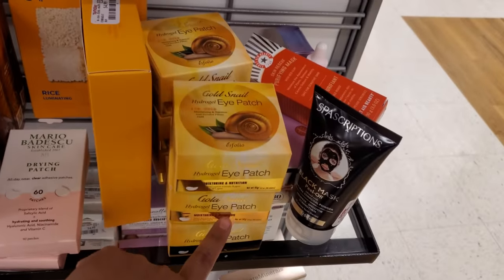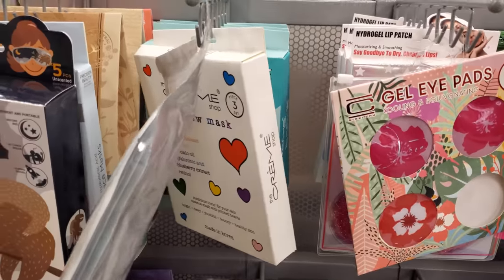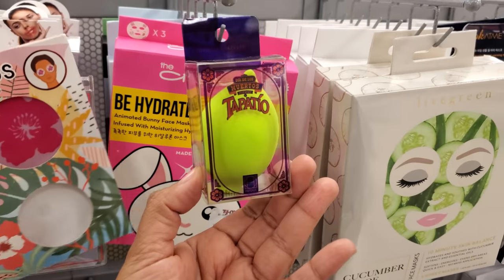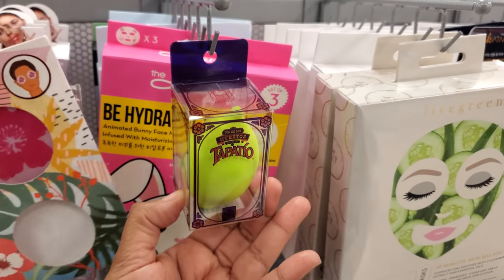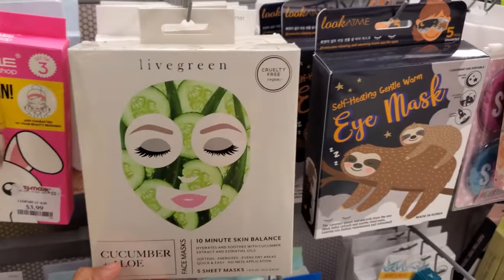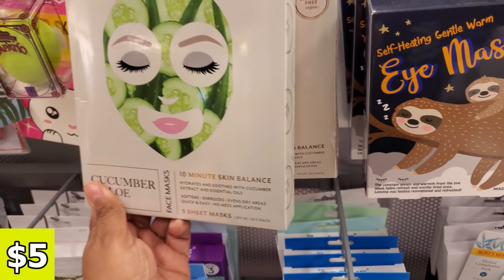The eye patches — these are actually pretty good. The Creme Shop rainbow gel eye pads. Look at that one — that's funny, a little sponge. That's $3. A cucumber and aloe — cruelty free, vegan, 10-minute skin balance for $5.